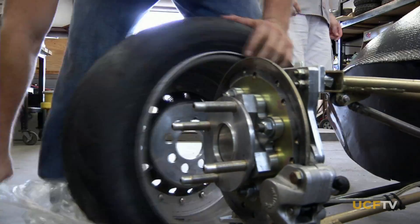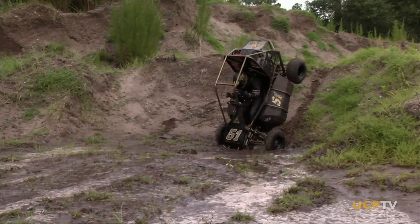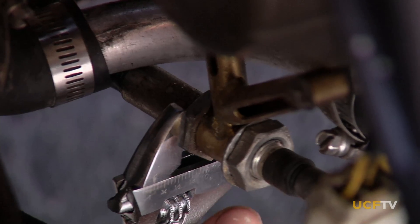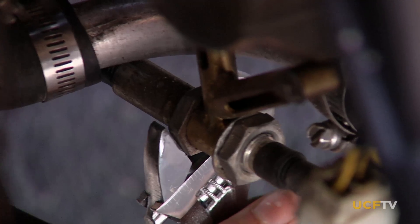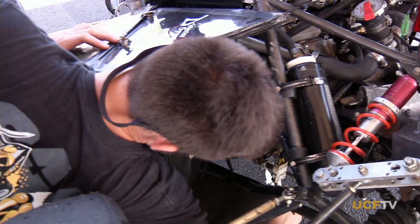Along with the usual student pressures of papers and exams comes the crunch time of building and testing these speedsters. We'll come up with a problem that you would never fathom or think you'd experience, and then having to run out and solve them and fix them — there's no ifs, ands, or buts. We'll be out here sometimes way too late, meaning all night, see the sun rise the next day, and then keep working.